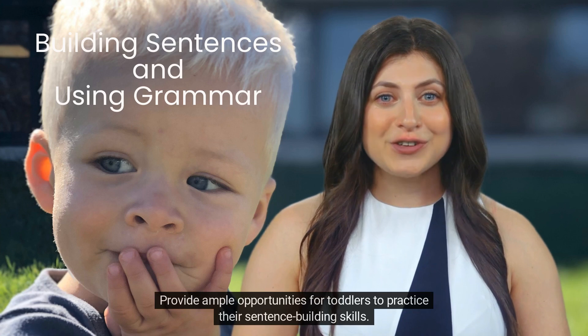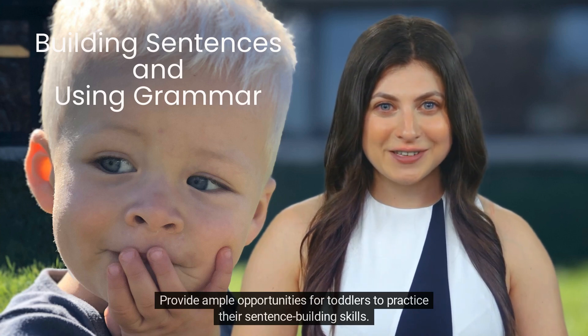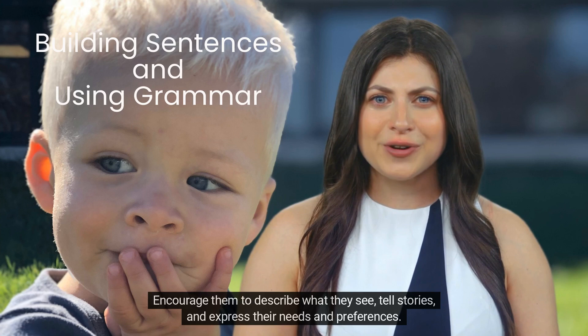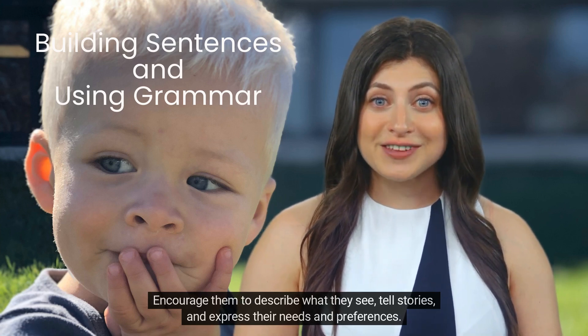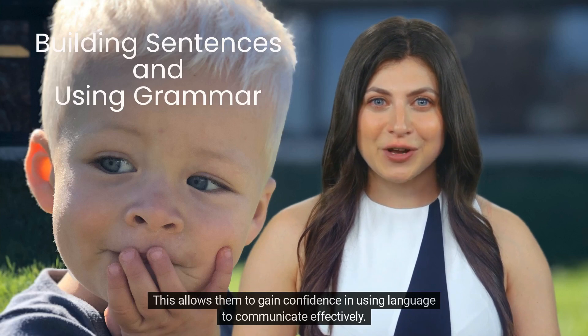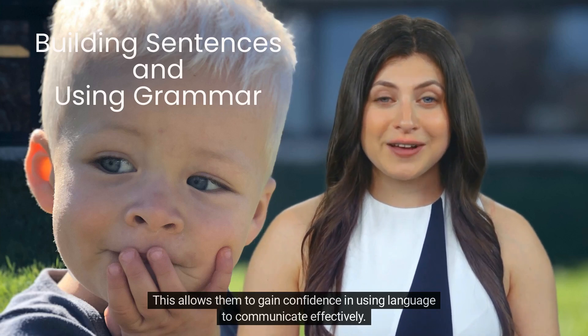Provide ample opportunities for toddlers to practice their sentence-building skills. Encourage them to describe what they see, tell stories, and express their needs and preferences. This allows them to gain confidence in using language to communicate effectively.